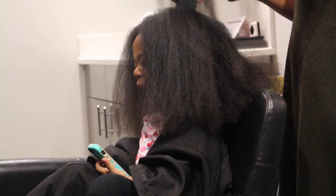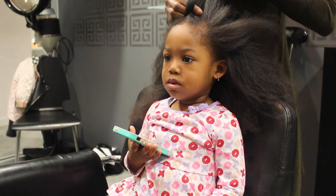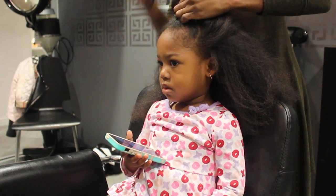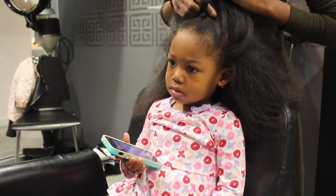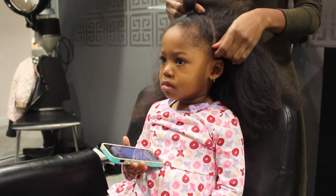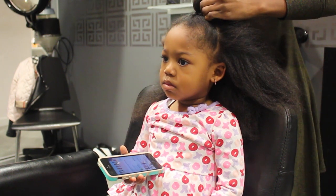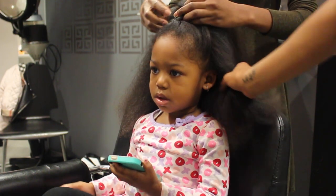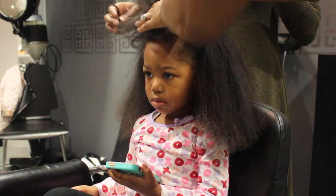Now she's styling Summer's hair. For the first style we were going to do a cornrow with a top knot bun, but Summer was not feeling that braid or that hairstyle at all.